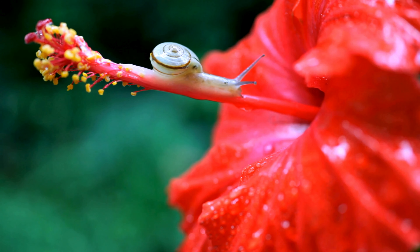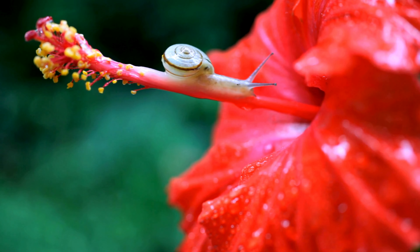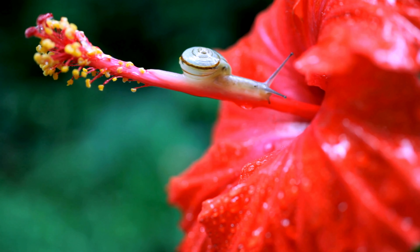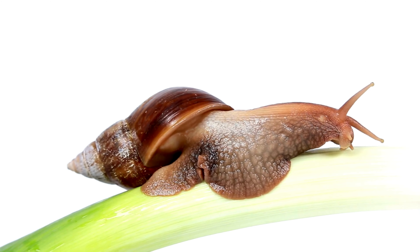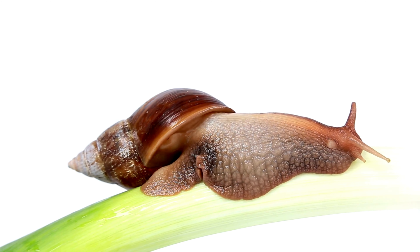How do snails defend themselves against predators? In addition to their protective shells, snails can produce toxic or unpleasant mucus to deter predators. The mucus of snails and slugs not only facilitates movement, but also plays a role in communication, protection against dehydration, and defense against predators. Some species may produce toxic or unpleasant mucus to discourage predators.